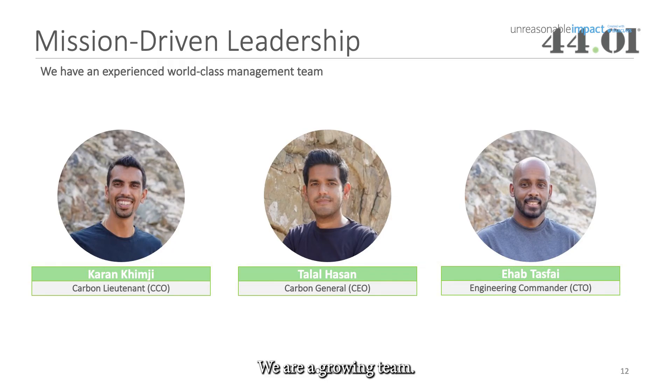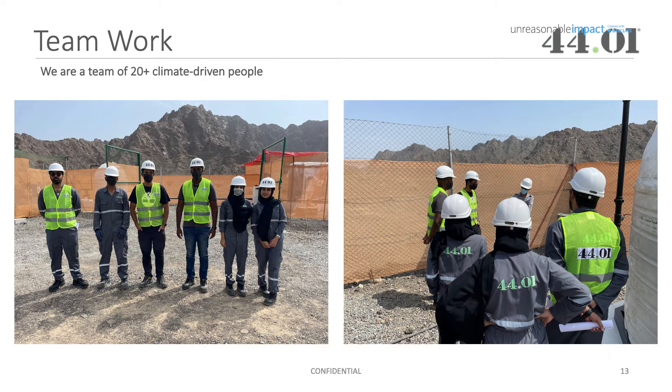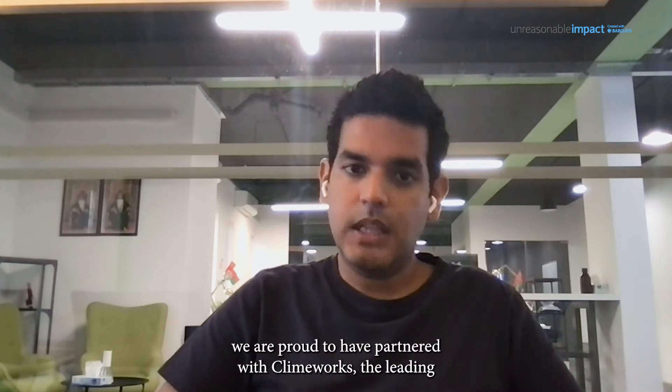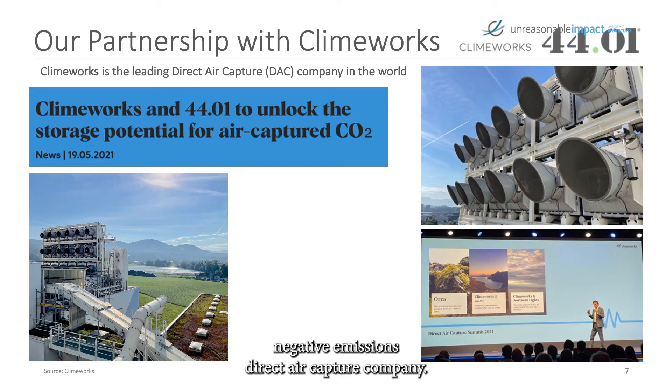We are a growing team. We have 20 experts in geology, engineering, and material science, and are supported by business pioneers and world leading scientists. On the carbon capture front, we are proud to have partnered with Climeworks, the leading negative emissions direct air capture company. They suck CO2 right out of the air, but we need a place to permanently store that CO2 and that's where 4401 comes in.